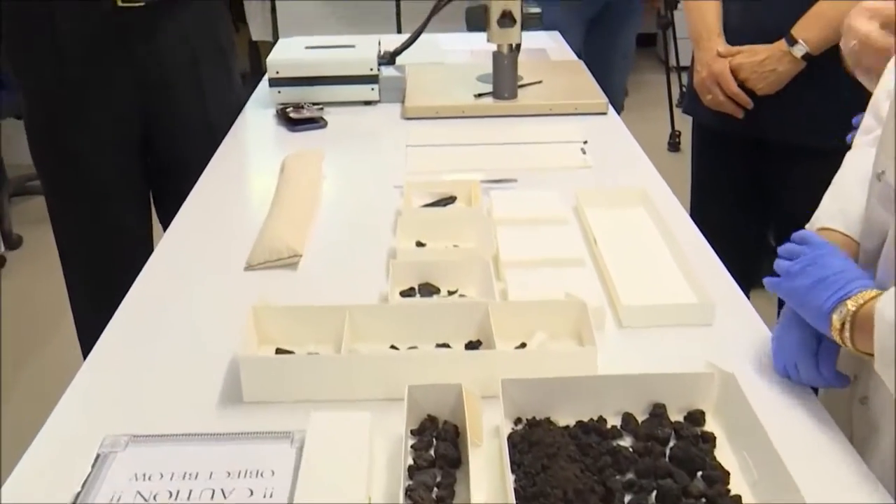Archaeologists found the fragment in 1970 in En Gedi, and it took 45 years for a unique combination of technologies to decipher it, called micro-CT scanning and virtual unwrapping.